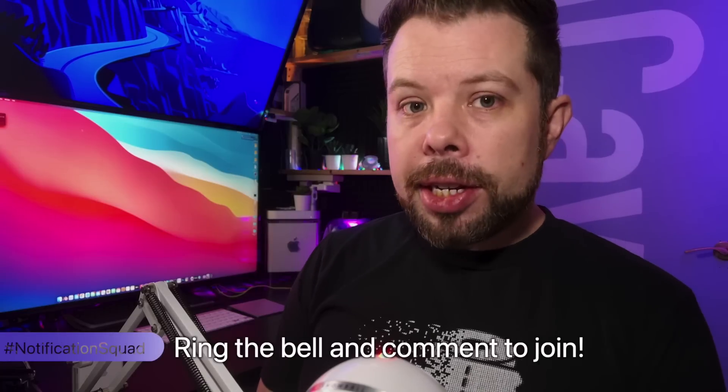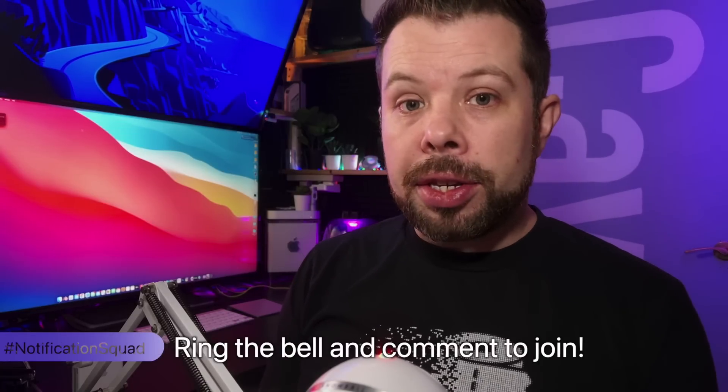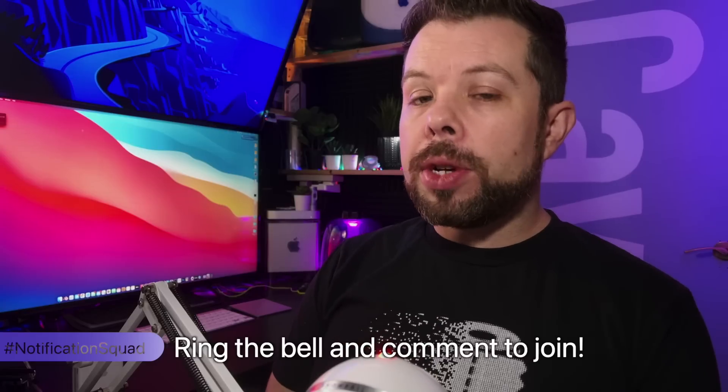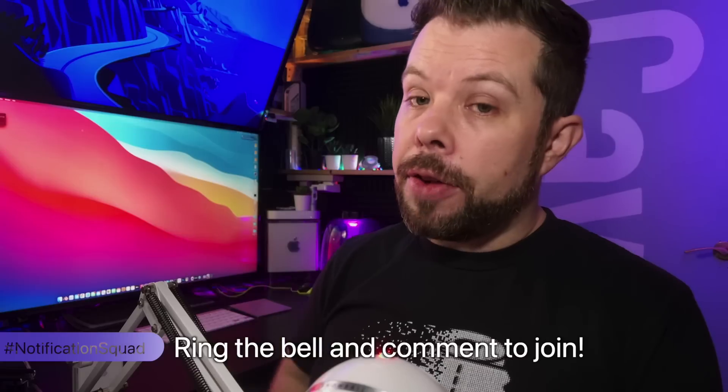We'll be getting to iCave Answers next, but first — Notification Squad — we have a couple of new members: Ren Ziegenfi and "If You Subscribe I'll Do Whatever You Want," which is a fantastic channel name. Thank you both for joining the Notification Squad. If you want to join too, just subscribe and hit the notification bell.